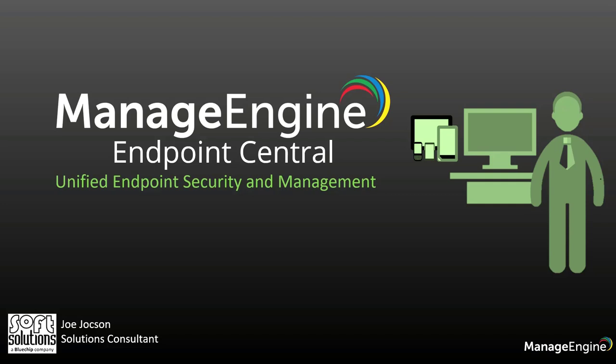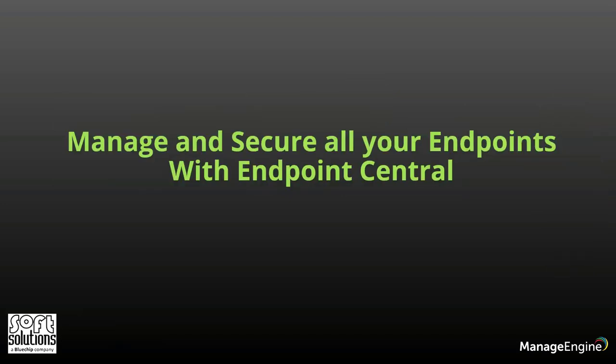Hi, this is Joe, Solutions Consultant of Self Solutions, and today I'll be talking about the benefits of managing and securing all your endpoints with Endpoint Central.